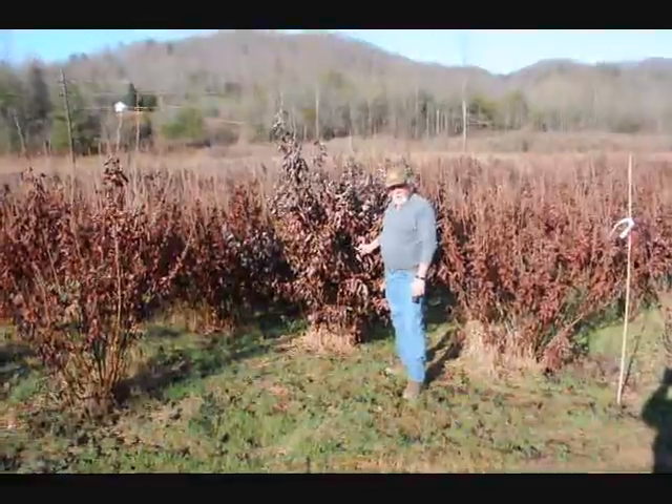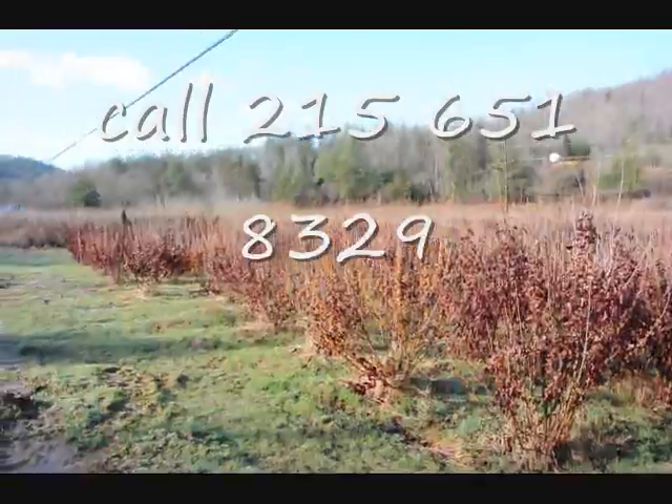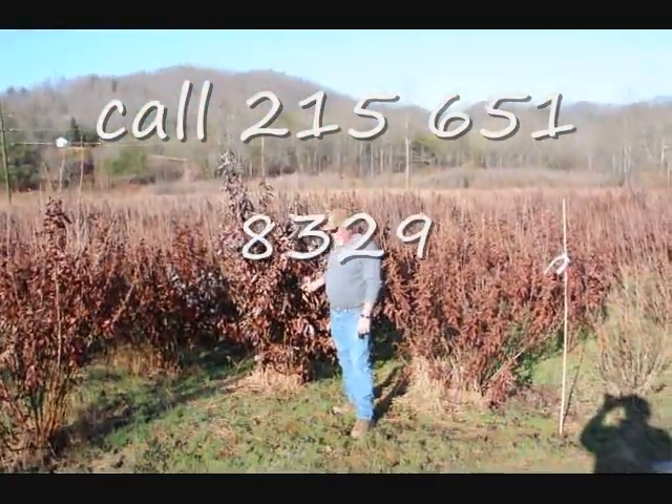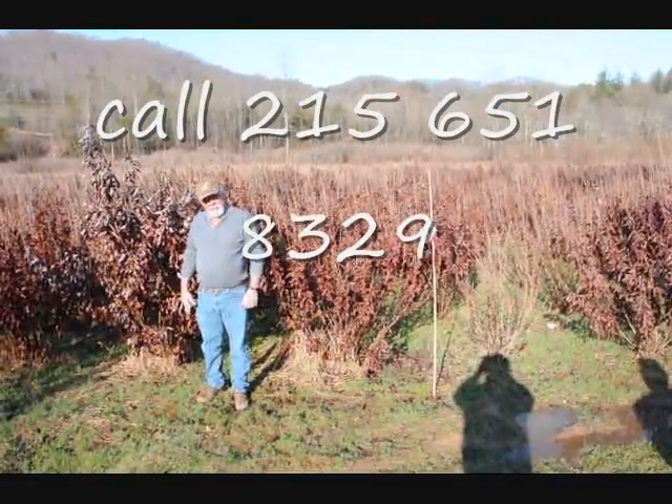This is a block of Witch Hazel Vernalis. They run anywhere from about 4-5 up to 7-8, and some 8-9 down in the lower end. Beautiful heavy block — very nice plants. Good native trees.